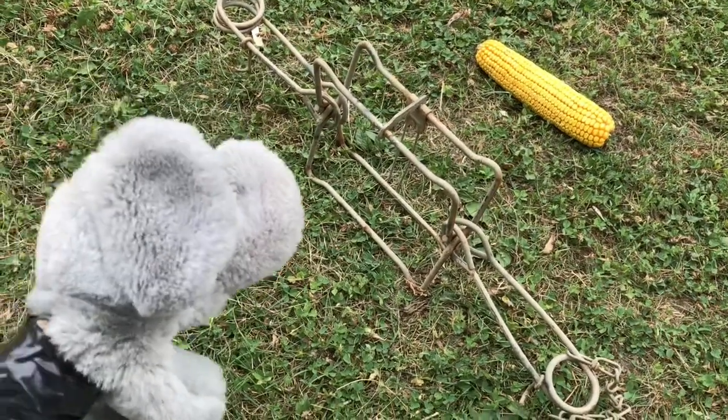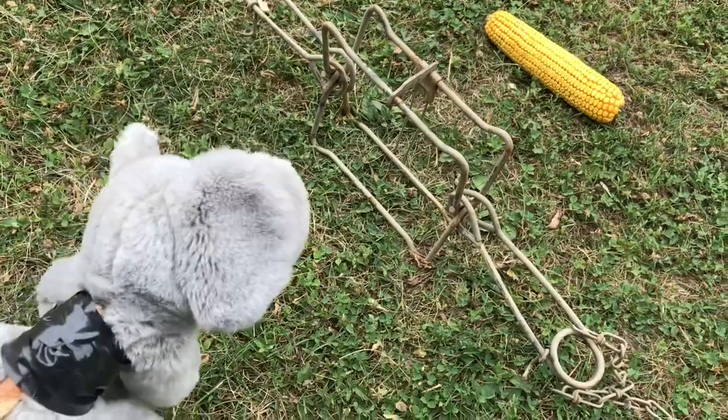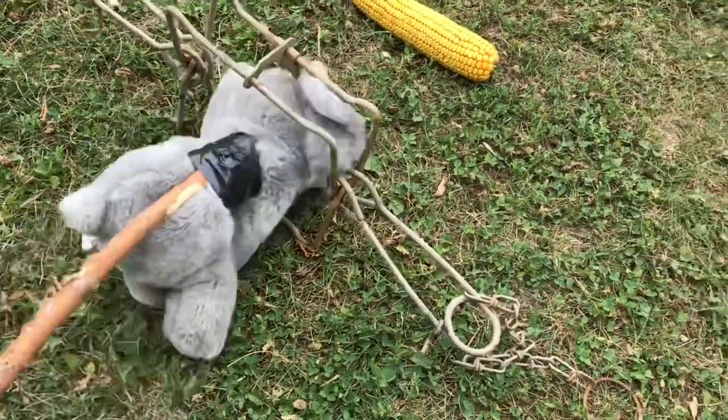Hey guys, how are you? I'm just out walking around. Don't worry about the black thing here, that's just from the hernia surgery. I am really hungry. I see some corn. I'm going to go get my corn now.